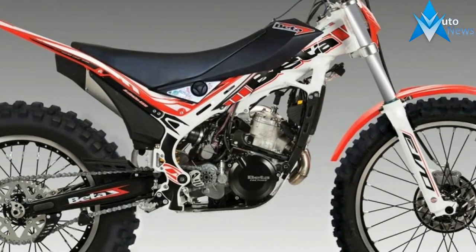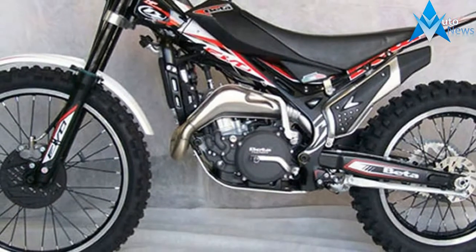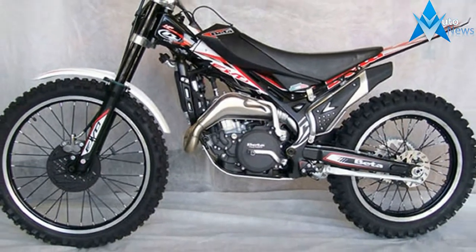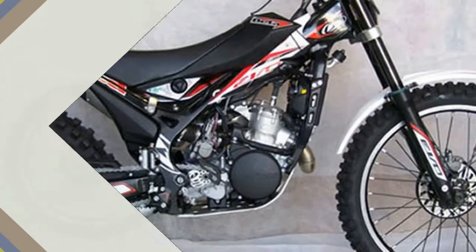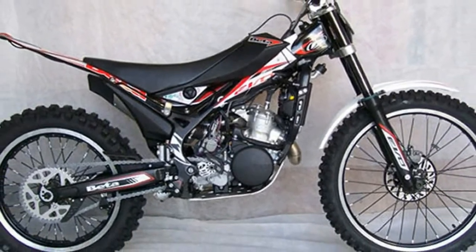As always, the hallmark of the Beta family is known for their sharp-edged performance for pros as well as amateur riders. The Evo 2-stroke versions, including the 300SS, have the following new features.